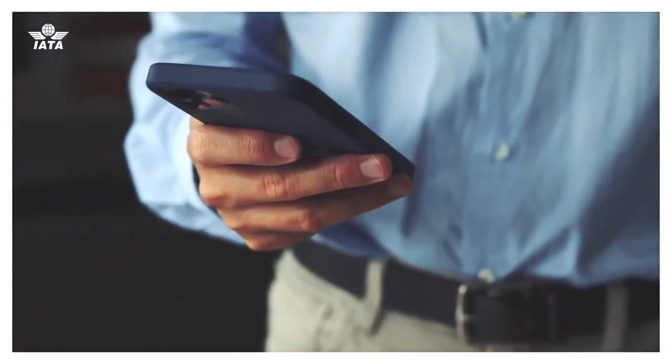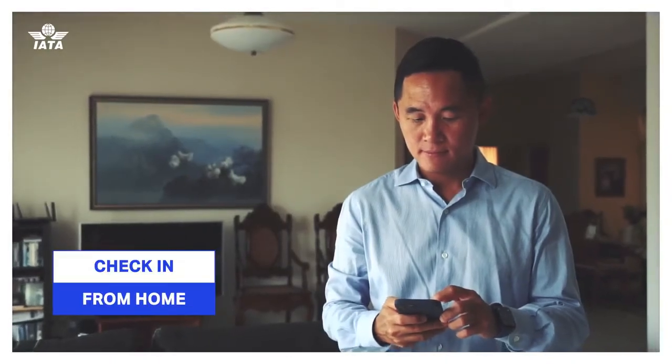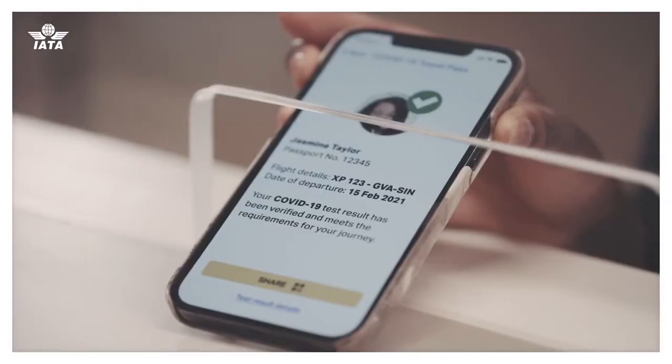If you meet the health requirements for your trip, you will receive an OK to travel notification, and with that, you're ready to fly. You can check in from home, sharing your status with the airline or border authorities before travel, or by showing it throughout your journey.